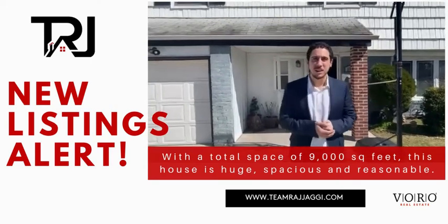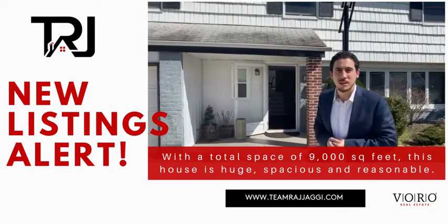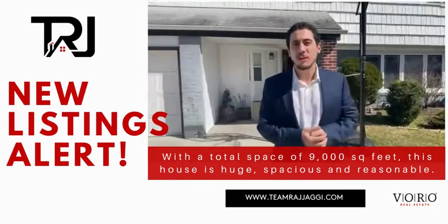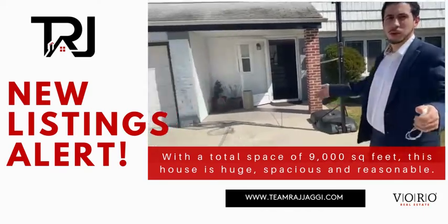Hello everybody, this is Eric Welton with Team Ride the Junk here at Moro. Today we are at 1891 Jeffrey Court in Wontong — a beautiful large lot on the corner, very quiet, almost 9,000 square feet. You can see a big parking space in the front with a one-car garage.